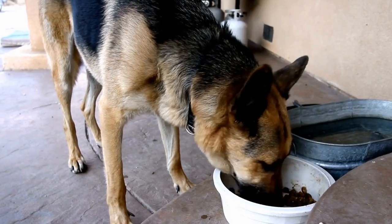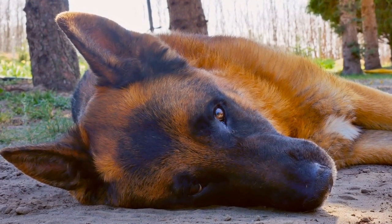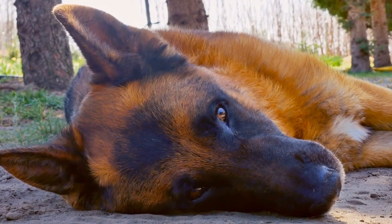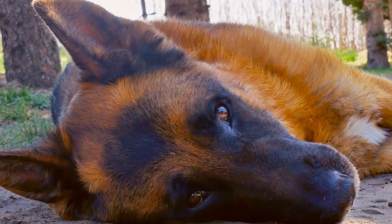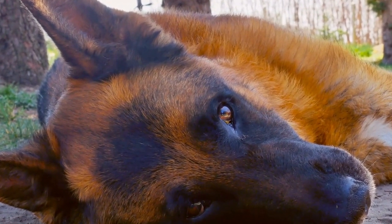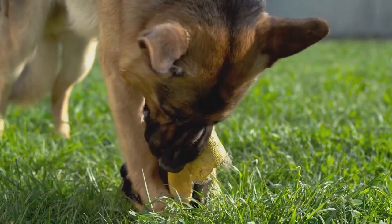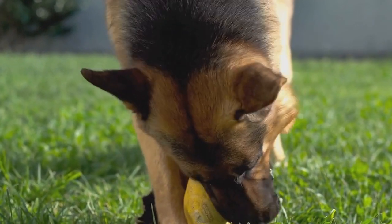Two: Superhero costumes. Every German Shepherd is a hero in its own right, so why not let them embrace their inner superhero? Dressing your GSD as Superman, Batman, or Wonder Woman will not only look adorable but will also make your pet feel like a true champion. These costumes often come with capes, masks, and emblems, creating an unforgettable look for your furry friend.